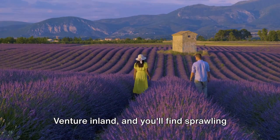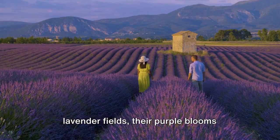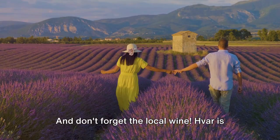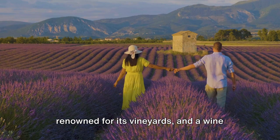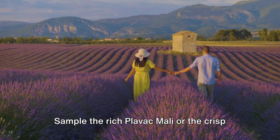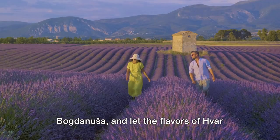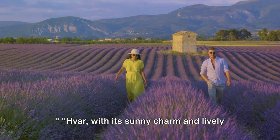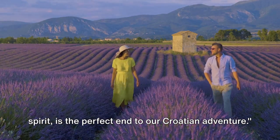Venture inland, and you'll find sprawling lavender fields, their purple blooms painting a canvas against the blue sky. And don't forget the local wine. Hvar is renowned for its vineyards and a wine tasting here is a must. Sample the rich Plavac Mali or the crisp Bogdanusa, and let the flavors of Hvar dance on your palate. Hvar, with its sunny charm and lively spirit, is the perfect end to our Croatian adventure.